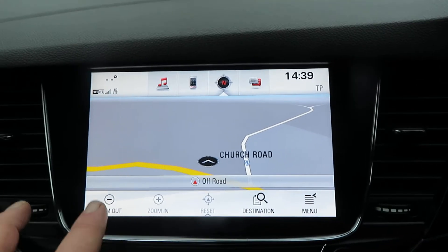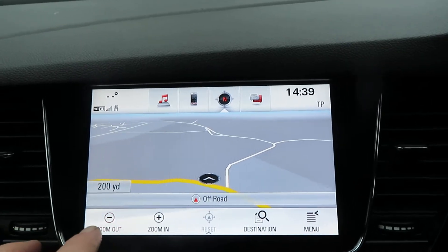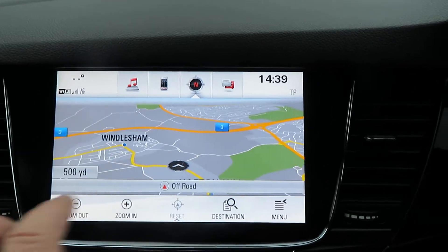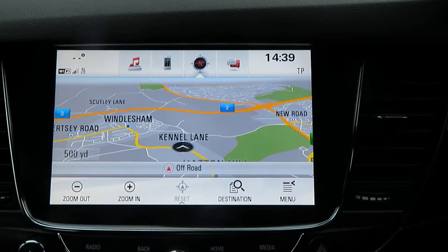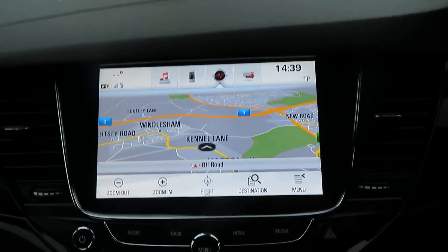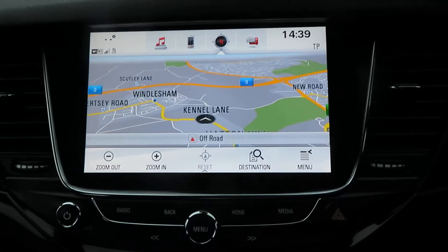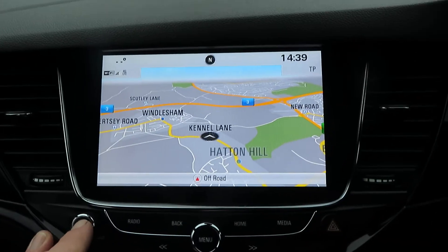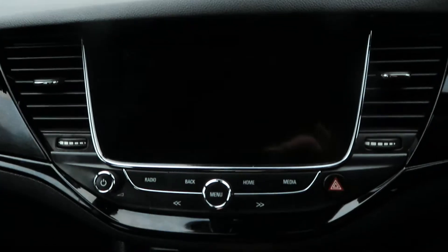There's your sat-nav — just zoom out a little bit. There's Windlesham, and there's the M3; that's how close we are to the M3, which is why people like to contact us — it's easy to get to. But we also do click and collect and delivery, so we can bring the car to you.